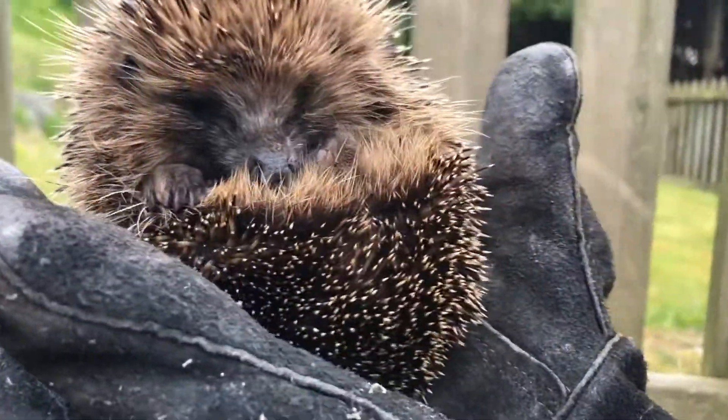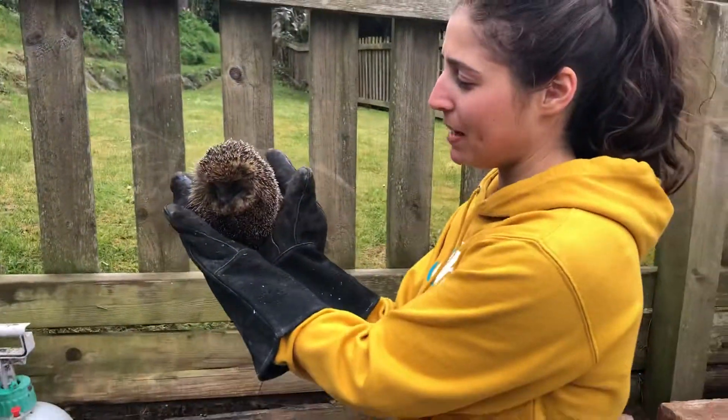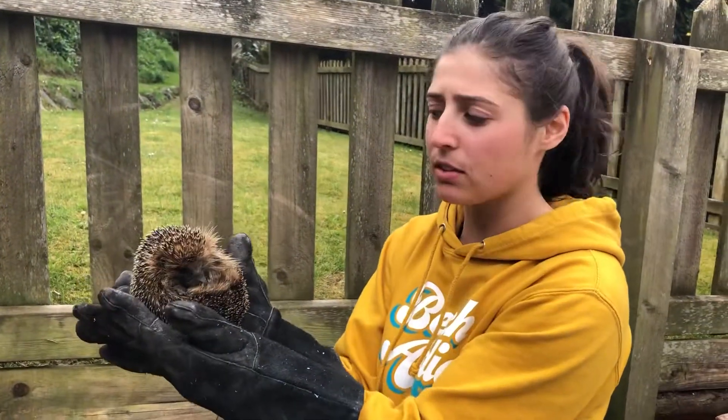He's beautiful — look, he's all tucked up in a little ball. He looks quite scared, so I'm going to let him go now.